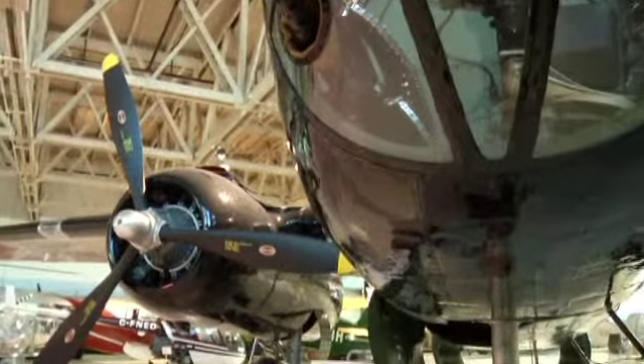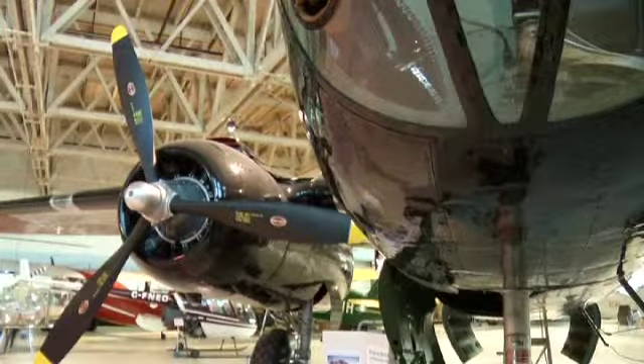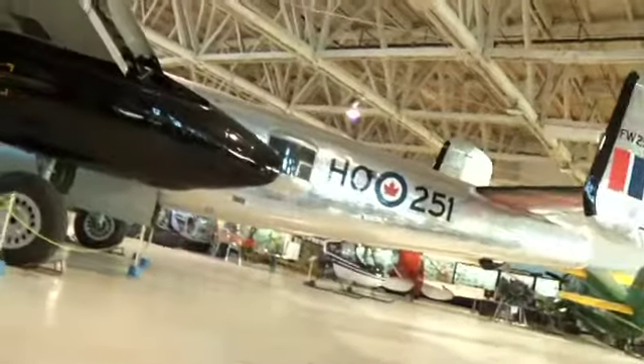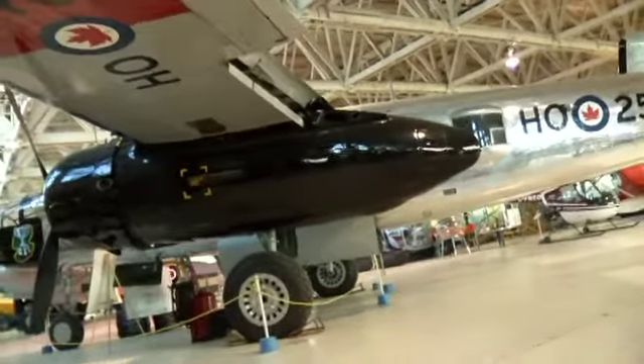The B-25 at the Alberta Aviation Museum gives the public a chance to see a piece of military aviation history and pay respects to the brave pilots and crew who flew her. This is a piece of our history here in Edmonton — it operated from this airport with 418 City of Edmonton Squadron, and it's been brought back to life in the last remaining double-wide, double-long British Commonwealth Air Training Plan hangar. It's really a tribute to the young men of the reserve squadrons during the Cold War, a time that's often forgotten.